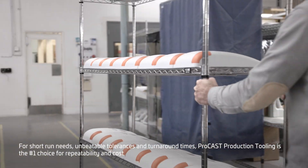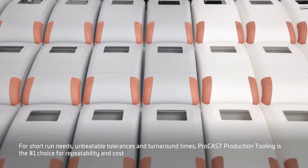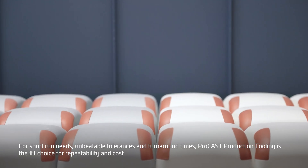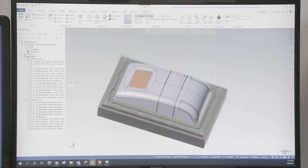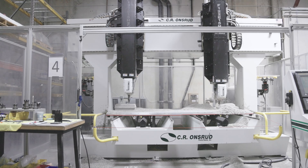For short run needs, unbeatable tolerances and turnaround times, the Prokast production tooling process is the number one choice for repeatability and cost. This is the only urethane cast process that uses CNC machine mold patterns, which allows the same precision to be repeated time and time again for pristine, highly functional castings.